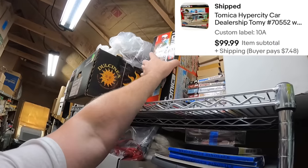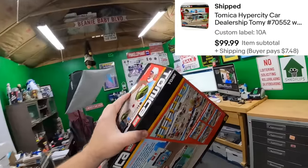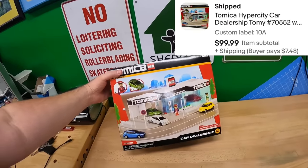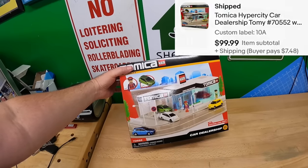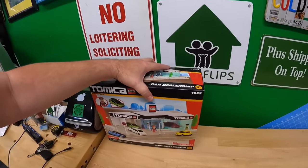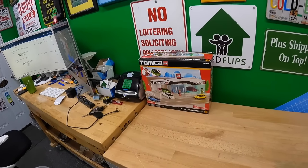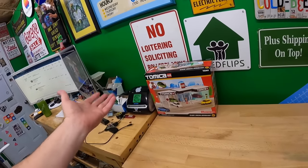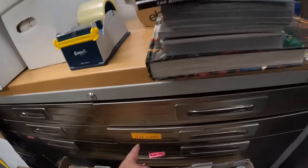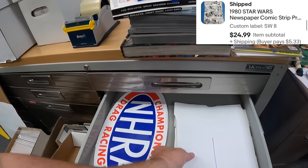Let's pull that stuff. First up on shelf 10 Alpha: we sold a Tomica car dealership playset for $99.99 plus shipping. Look how cool that is — it's almost like Lego meets Hot Wheels. Great item.